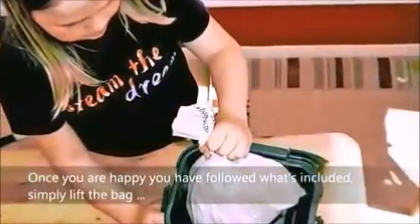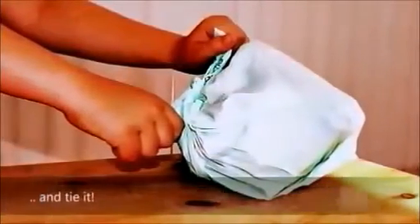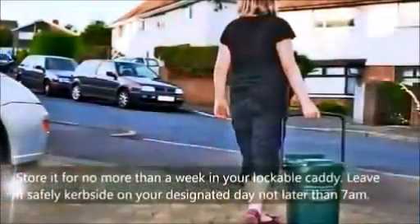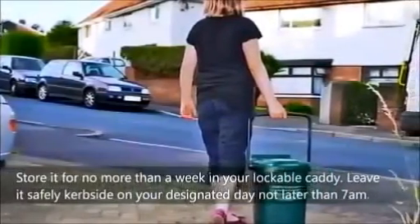simply lift your bag and tie it, and store it for no more than one week in your lockable caddy. Leave it safely curbside on your designated day, no later than 7am.